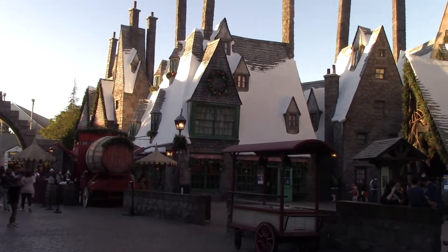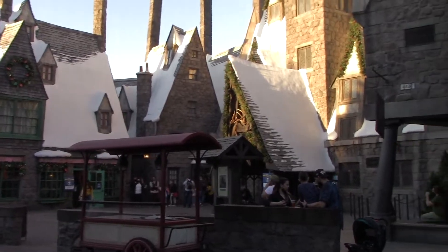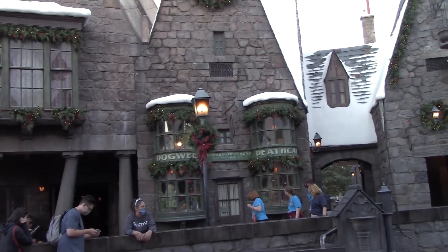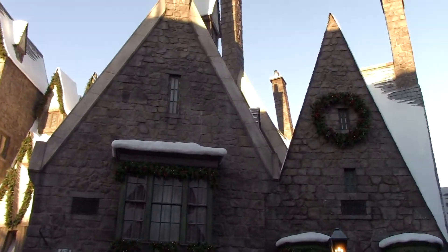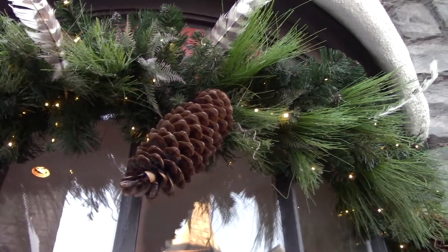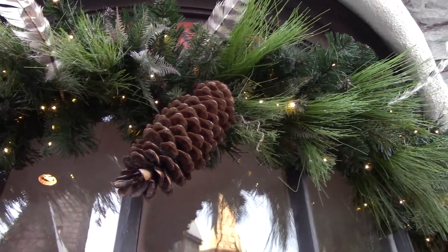I will say they did a fantastic job of finishing up all the decorations over here. Hogshead over here as well as Three Broomsticks. You also got the Honeydukes sweet shop, Dogweed — those are all completed. Last time I was here, none of that was up there, but now it is done. Check out the size of these pine cones — I have seen pine cones bigger than this, but still, those are huge.